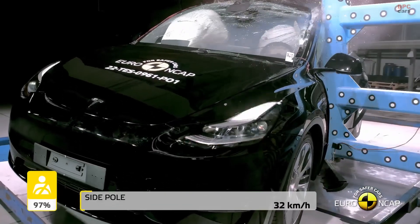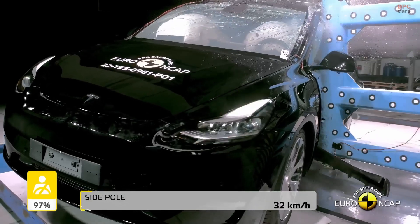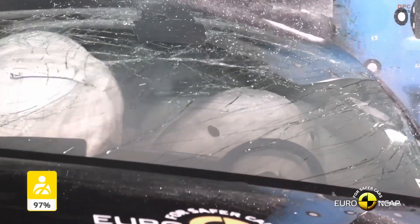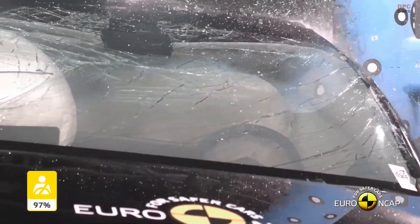The compact SUV Model Y, sharing numerous safety traits with the Model 3, emphasizes structural integrity and includes the autopilot system for enhanced driver assistance.